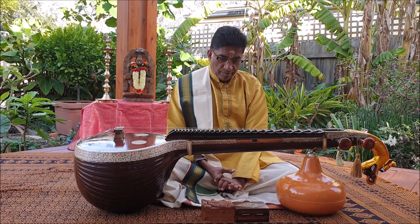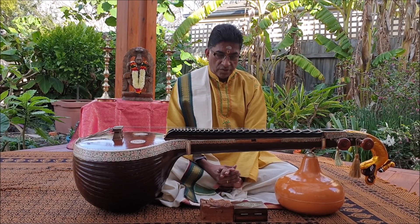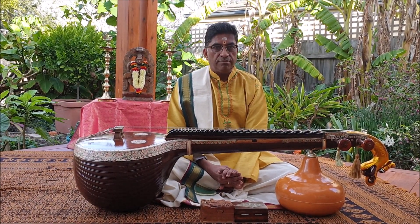The Karakudi Bani, a variant of the Tanjavur style, has emphasis on sound production through right-hand techniques and also Tanam playing.